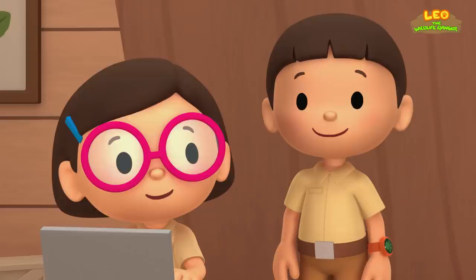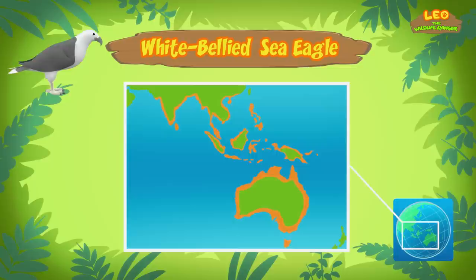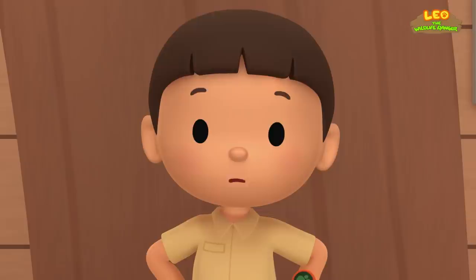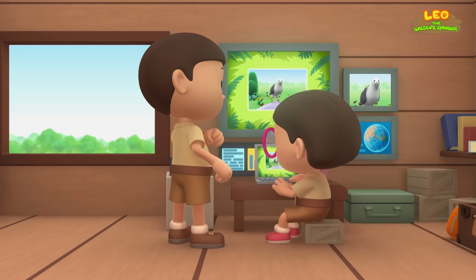Where did it come from? White-bellied sea eagles are found in India and Sri Lanka, through Southeast Asia to Australia. They breed and hunt near water. White-bellied sea eagles eat sea animals like fish, turtles, and sea snakes. They also eat small birds and mammals. Well, it definitely does not belong in our garden. We should take it to a place where it can find food. Come and join us. That's a great idea, Leo. See you downstairs.